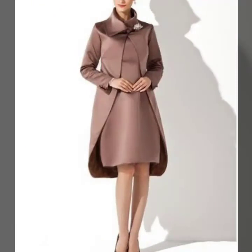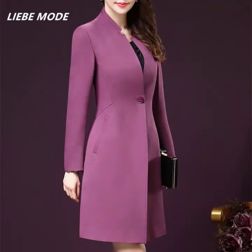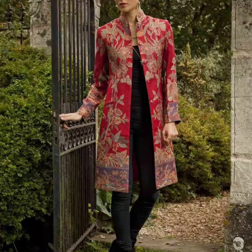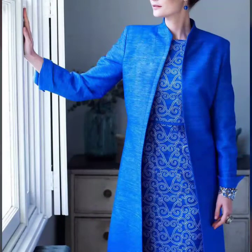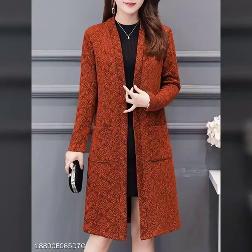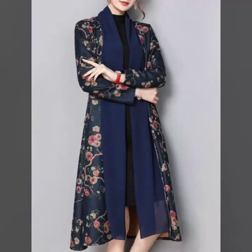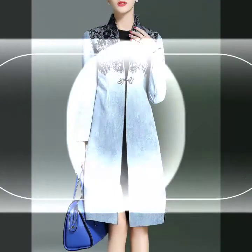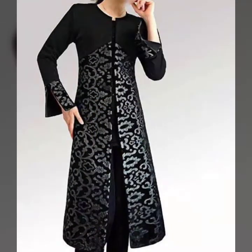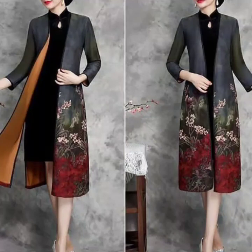Latest designs, latest ideas — hope you like the video and thanks for watching till the end. Very beautiful and very stylish colors, amazing. These go with your personality. Hope you like the video. Thanks for watching, stay blessed, take care. Allah Hafiz.